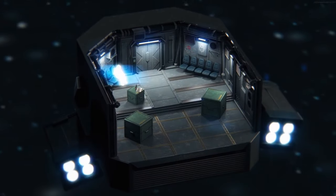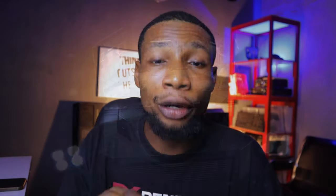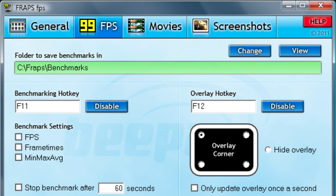If you were a gamer in the late 90s or early 2000s, you probably used FRAPS to record your gameplay. It was the go-to software for recording and sharing your game footage. But FRAPS hasn't been updated since 2018 and it's pretty outdated now.